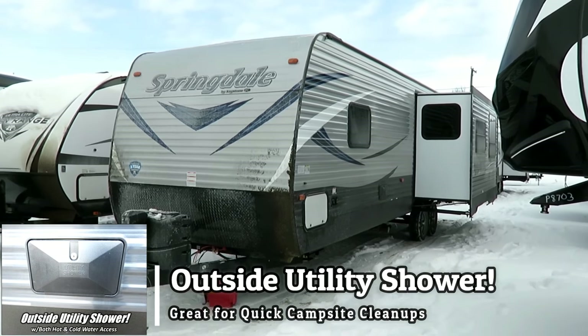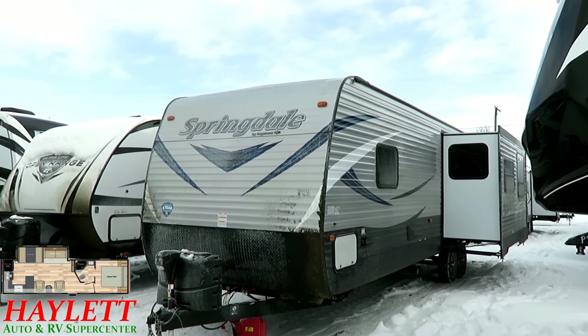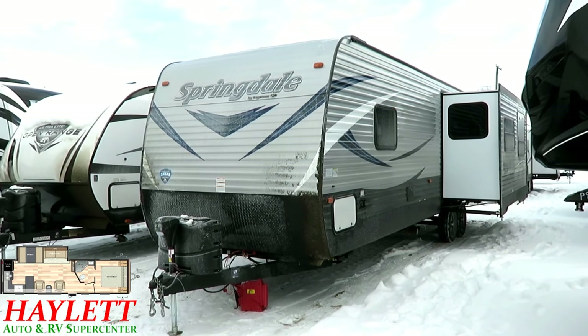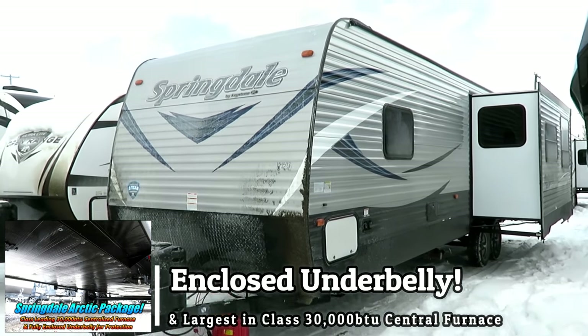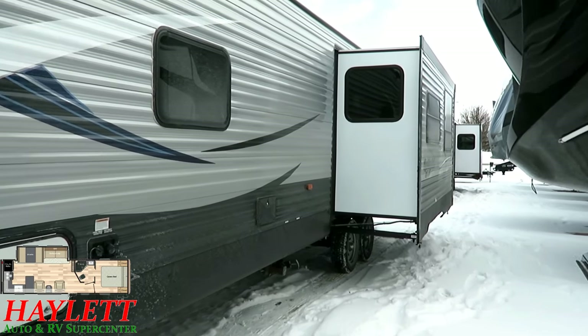Now what's cool about these is — this is not the stripped-down version. The SS series is, I call it the simple smart series. You've still got a fully enclosed, heated underbelly, and they have one of the largest furnaces in their class with a 30,000 BTU furnace.